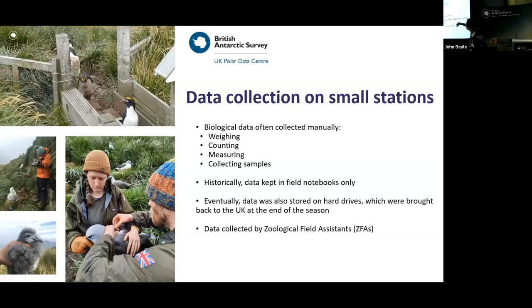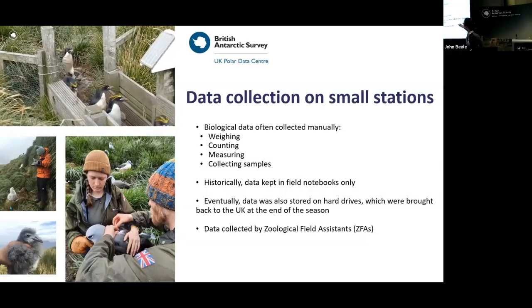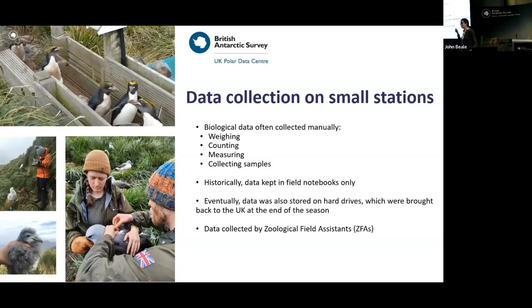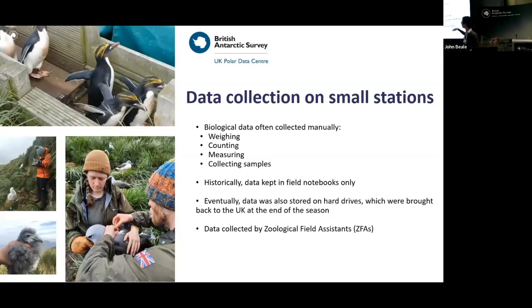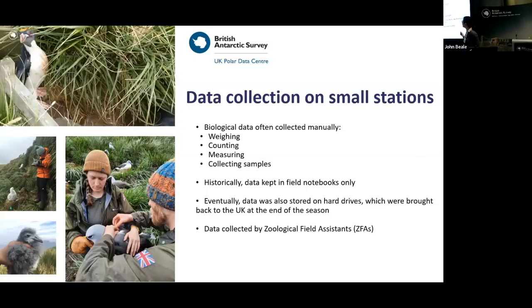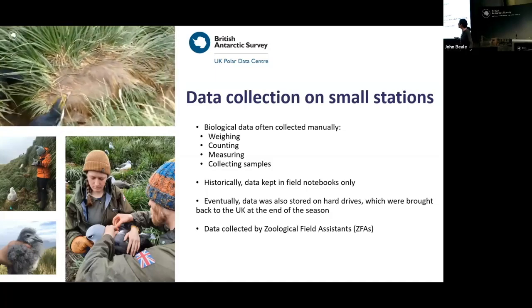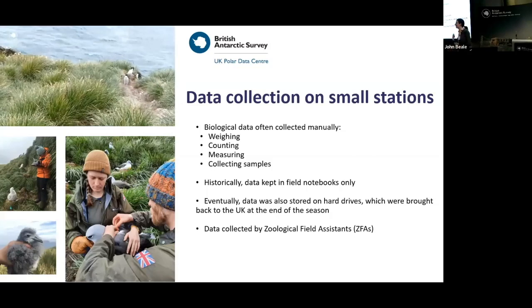One example is a weighbridge. At the top you can see a penguin on Signy Island — as each penguin is tagged, we can know which penguin is walking across the bridge and we can count it. This bridge is the only way penguins can go from the seaside to the colony, so this is a very good way for us to know how much food they have eaten by counting them before they go fishing and when they come back.